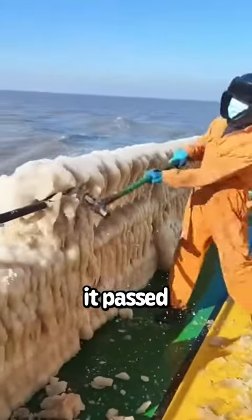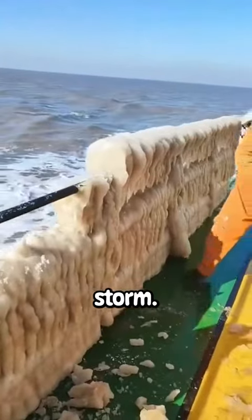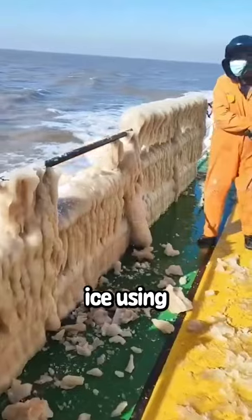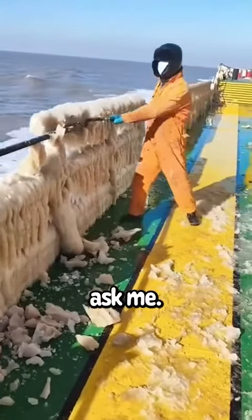This boat is frozen after it passed through a very deadly storm. This worker has to break off all of the frozen snow slash ice using a sledgehammer. It's pretty satisfying if you ask me.